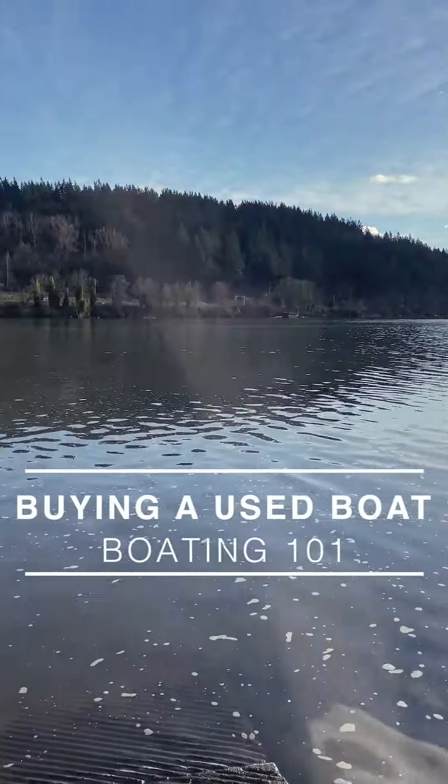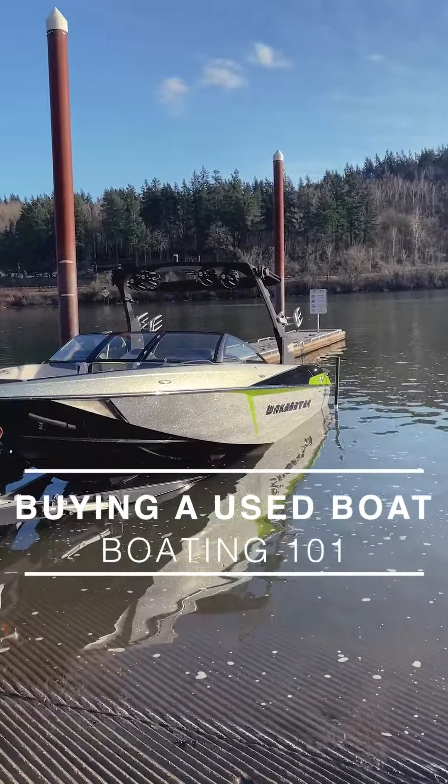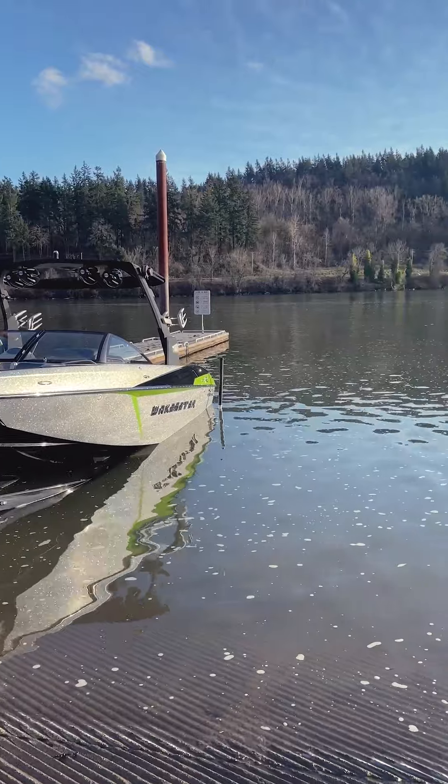Hey everyone, it's Chantelle. Today I'm going to talk about what you want to look for when you're buying a used boat. I'm solo today, so this is going to be a little bit different, but I just wanted to go over some of the things I would look for when shopping for a pre-owned boat, especially if you get to take it out on the water. So I'm at the water today. I'm going to run this boat and make sure that everything runs and functions the way it should.